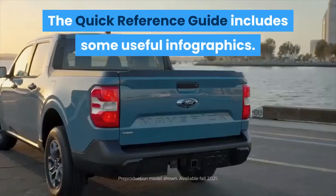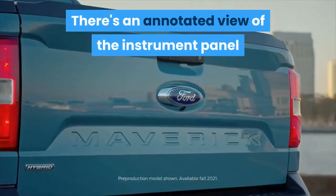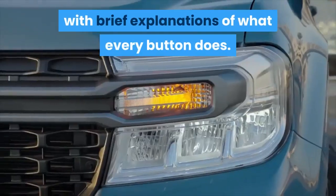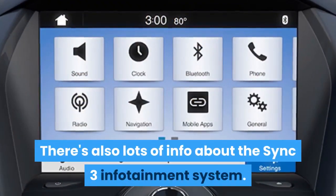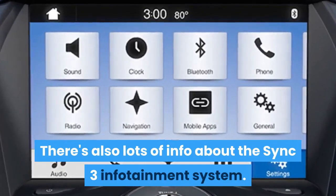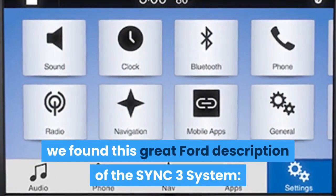The quick reference guide includes some useful infographics. For example, there's an annotated view of the instrument panel with brief explanations of what every single button does. There's also lots of info about the SYNC 3 infotainment system. And because we were curious, we found this great Ford description of the SYNC 3 system.